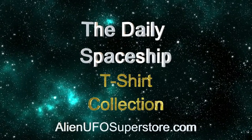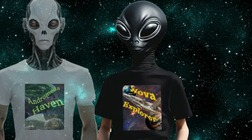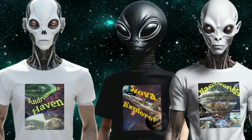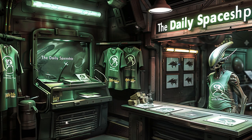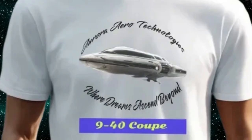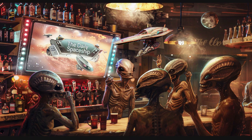The Daily Spaceship's t-shirt collection is here. Get the wildly popular Nova Explorer or Andromeda Haven, and you always wanted Wasp World — many of your favorite members of the Daily Spaceship fleet. Join the aliens from other star systems and show your support for the Daily Spaceship video series and the exclusive line of tees. Get your favorites today at AlienUFOSuperstore.com. Let the aliens around you see your passion.